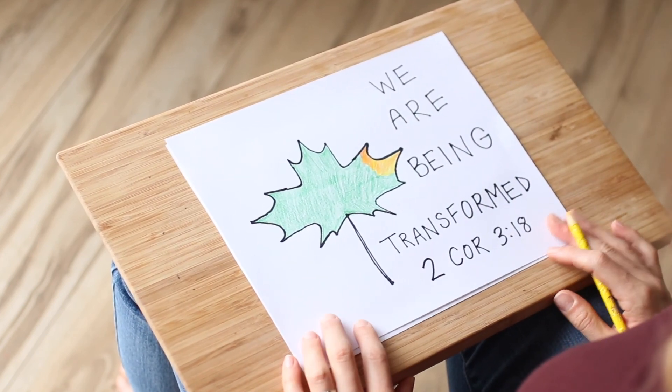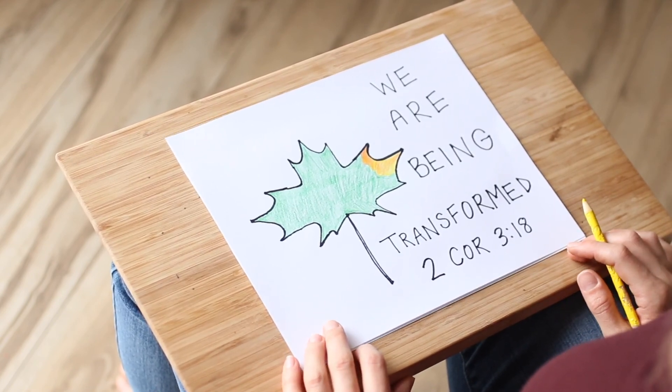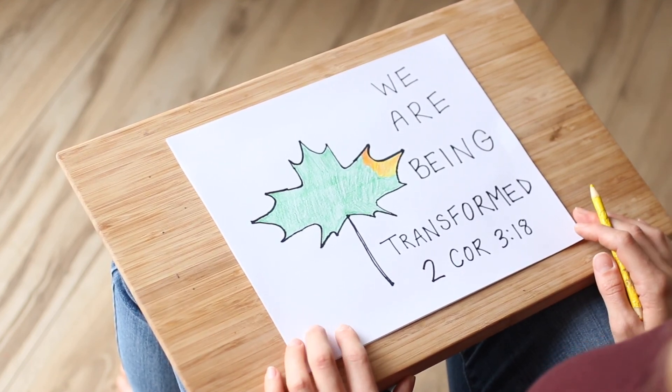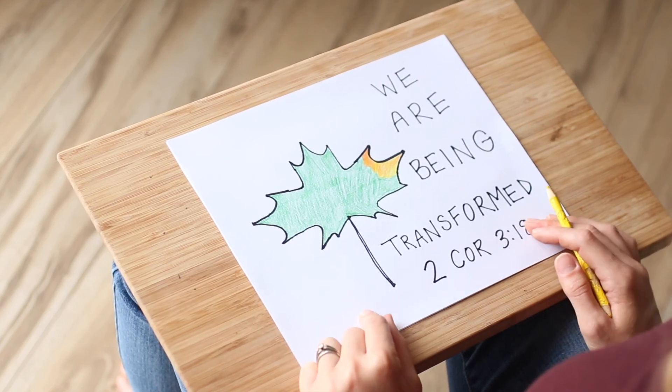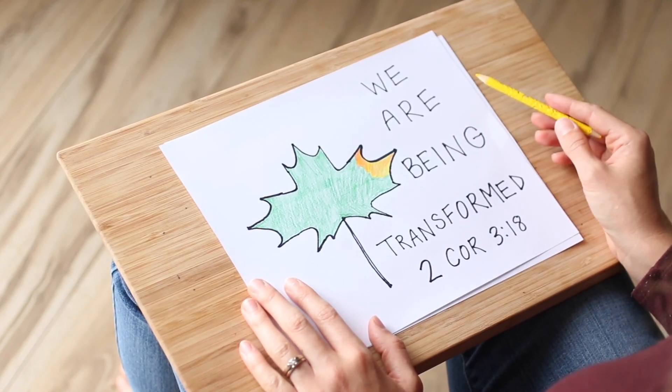Don't forget to post this up somewhere in your home so you can see it throughout the week. And also don't forget to write down that scripture memory verse of 1 Thessalonians 5:16 to 18, to help you memorize it this week. I'm going to go do that now, and I'm also going to put this up on my fridge to remind me that God is continually transforming me to become more like him. Now that we're finished our leaf craft, make sure you guys post that up somewhere and tell your parents about why we did a leaf today. If they haven't seen the episode with you, you can explain to them how slowly God is transforming us to become more like him.